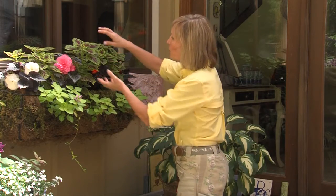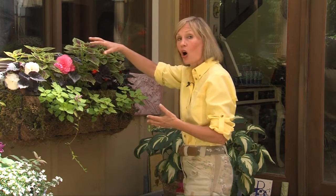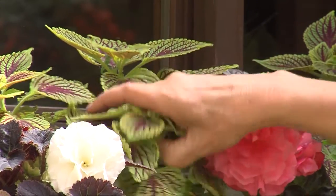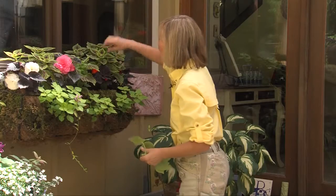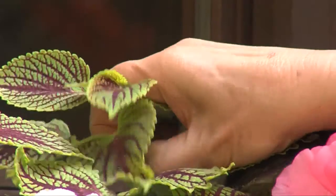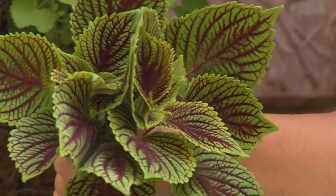Now they're kind of set off with a little bit of burgundy leaf in the coleus. But the coleus have a tendency to get a little bit too tall and hide the flowers of the begonias. Don't be afraid to get in there and just snip off the tops of your coleus so you can see more of the flowers. You can even take these cuttings and put them in a glass of water — they'll form roots, and you can put them in the garden somewhere else.